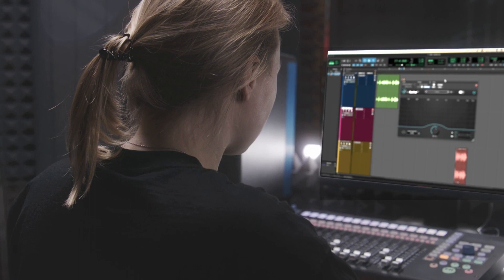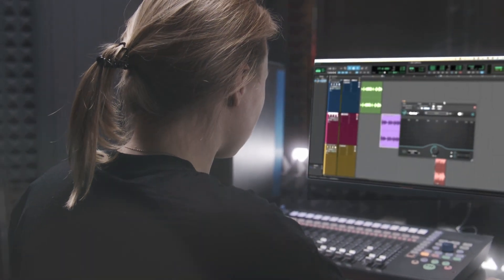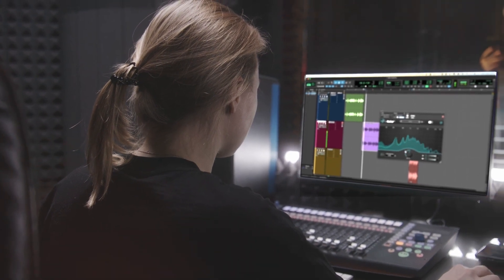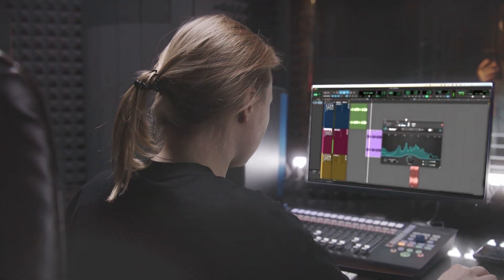With DX Revive, we go beyond noise reduction. Our AI technology restores lost detail, bringing your audio back to life like never before.